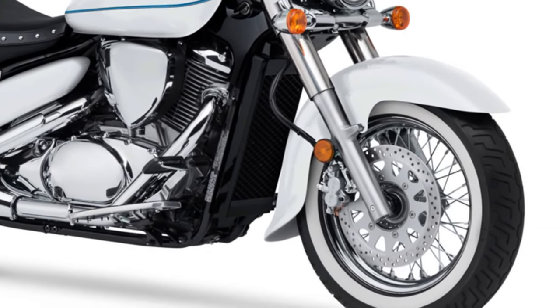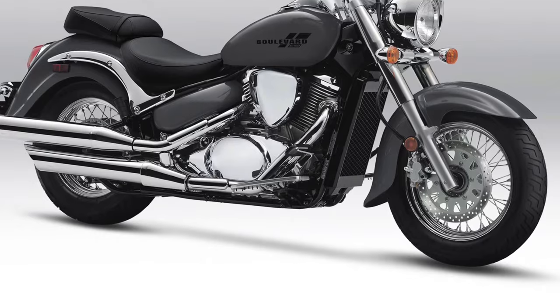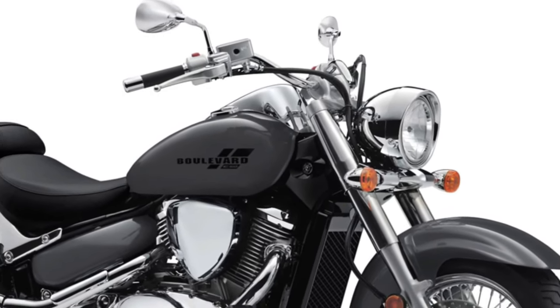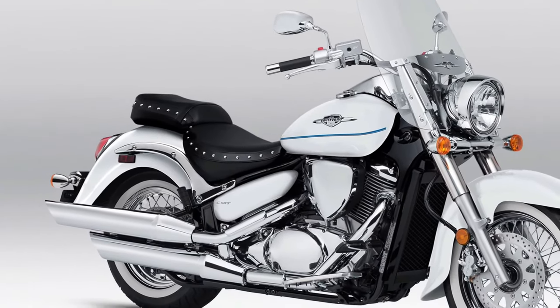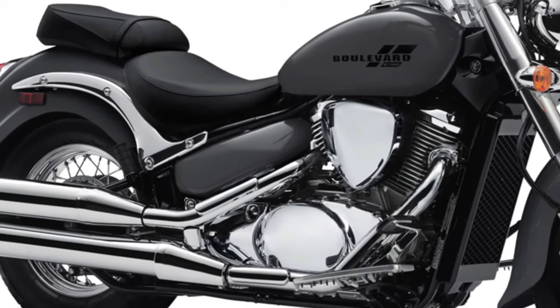Comfortable Seating: Designed with rider comfort in mind, the Boulevard C50 features a low-slung saddle that offers a relaxed riding position, perfect for long-distance cruising. The handlebar and footpeg positioning are optimized to reduce rider fatigue during extended rides, ensuring a pleasant experience even after hours on the road.